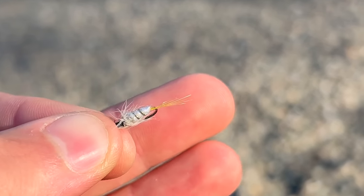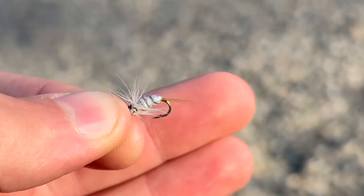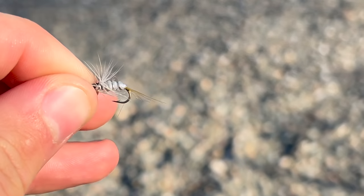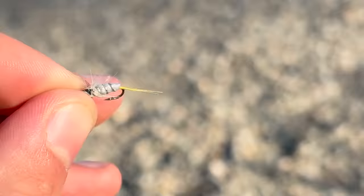I've just swapped to something white because when I put that other one down in the water it wasn't very visible at all. I've slightly shortened the leader so I'm confident for this.